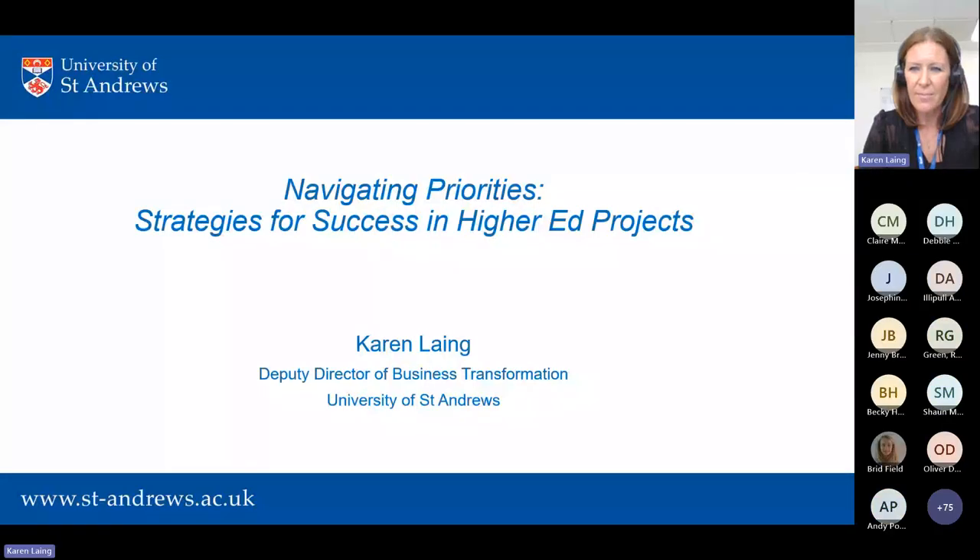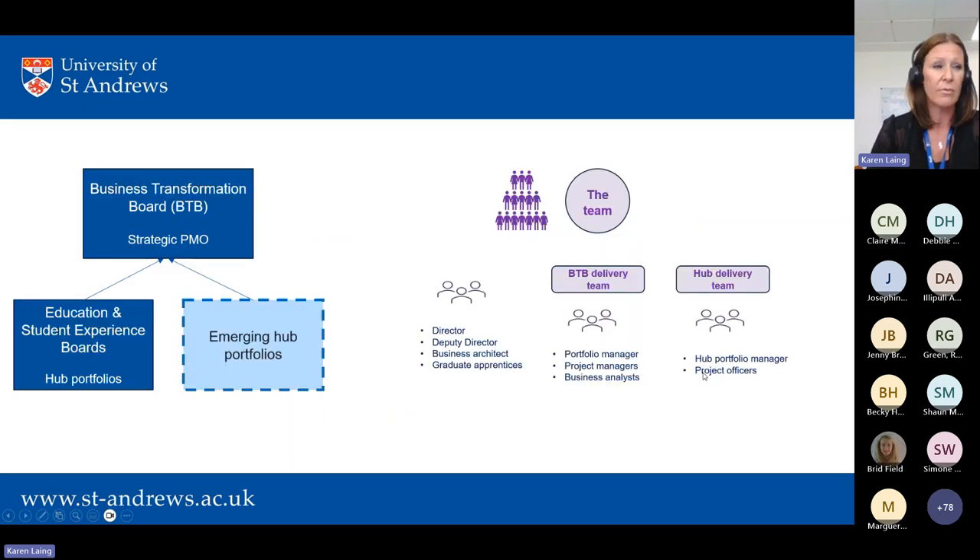Thank you and good afternoon everyone. I'll share my slides now. So like Marguerite said, I'm going to share some of the approaches that St Andrews have brought into place and what's working effectively and not for us. Before I jump into that, I thought it might be useful to share a bit of context in terms of how we are structured at St Andrews. In terms of governance, we have a strategic portfolio board that looks after all the highly complex transformational projects going on across the institution, and underneath that we also have some hub portfolios.